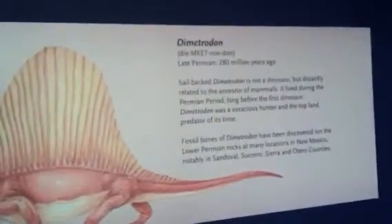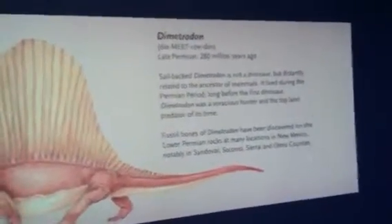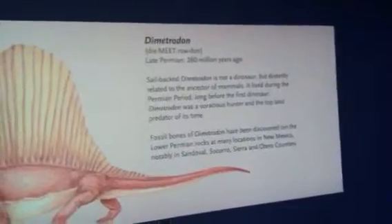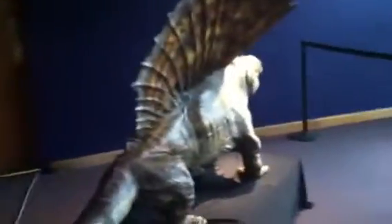The Dimetrodon, 280 million years ago. It's not a dinosaur, but it's related to mammals. It lived during the Permian period, long before the first dinosaur. And one more look at the back while it's moving. Bye-bye.